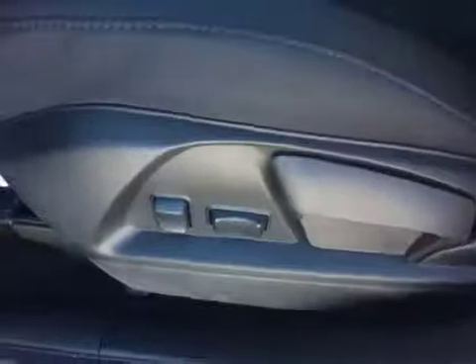The black interior features contrasting red stitching. OnStar and interior lights are overhead. The driver seat is power height adjustable as well as power lumbar; slide and recline is manual.